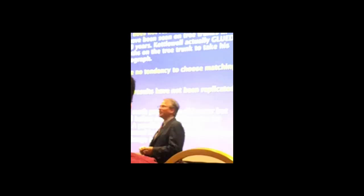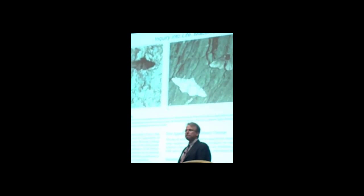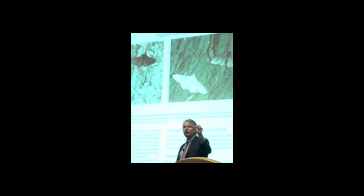You might say, wait a second — you just showed us pictures. Yeah, those are dead. They've either been pinned or glued to the tree. In 40 years of research, they only found a handful actually resting on tree trunks. Number two, they don't have a tendency to choose matching backgrounds. They don't look and say, oh, that's a dark tree out there.